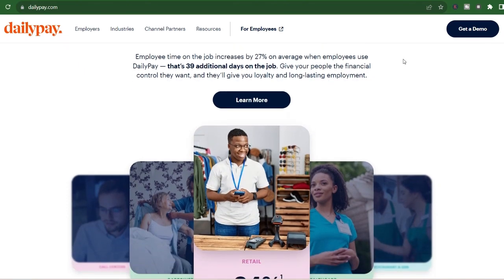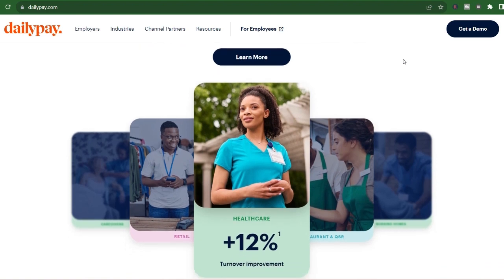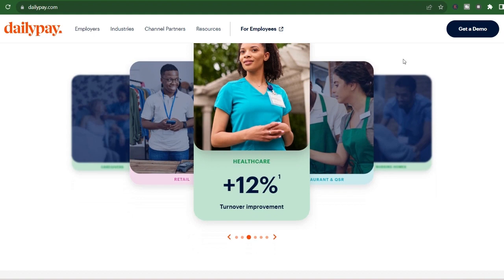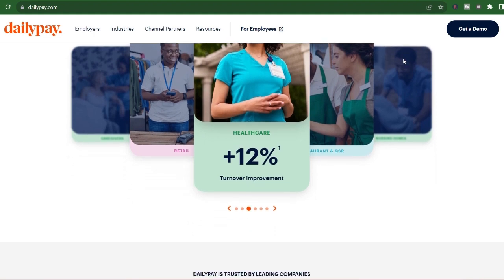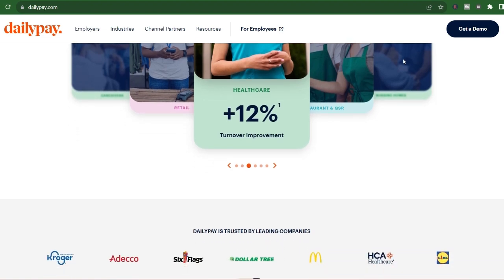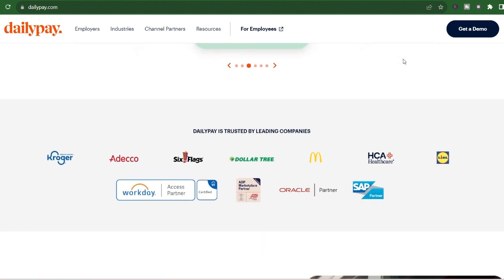Before you jump in and start transferring funds like a financial ninja, there's one crucial question: how much does DailyPay charge? That's exactly what we'll be diving into today — dissecting DailyPay's fee structure, exploring the different ways it can impact your wallet, and helping you decide if it's the right fit for your financial situation. Buckle up and get ready to learn how DailyPay's fees work.